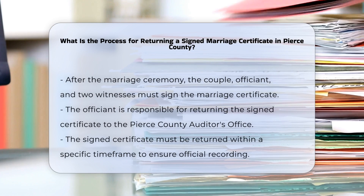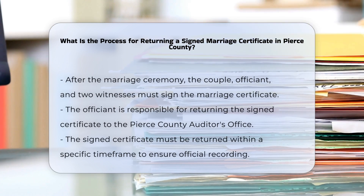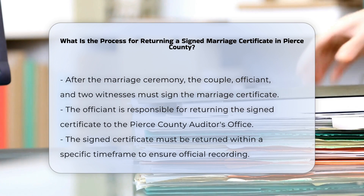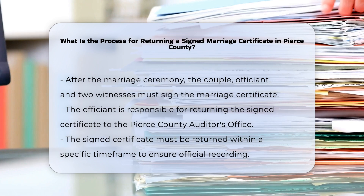After your marriage ceremony, the process of returning the signed marriage certificate in Pierce County is straightforward and involves several key steps. Signing the certificate: immediately following the ceremony, the couple, the officiant, and two witnesses must sign the marriage certificate. This step is crucial as it validates the marriage.